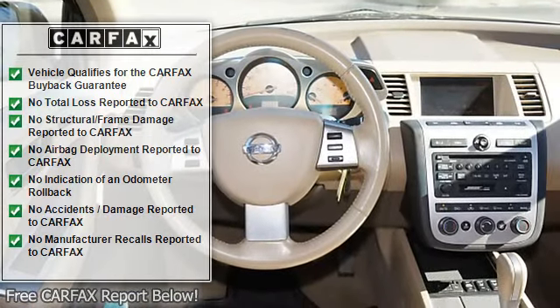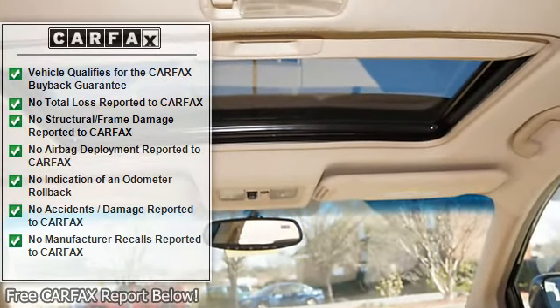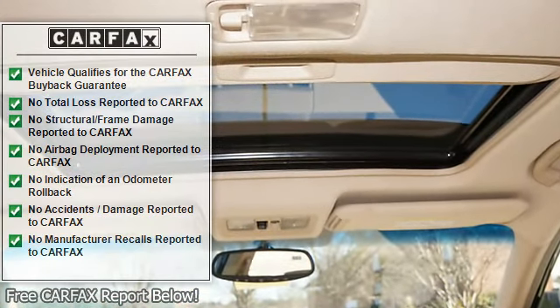Gauge cluster, tachometer, climate control, dual temperature control, air conditioning, tilt steering wheel, cruise control.